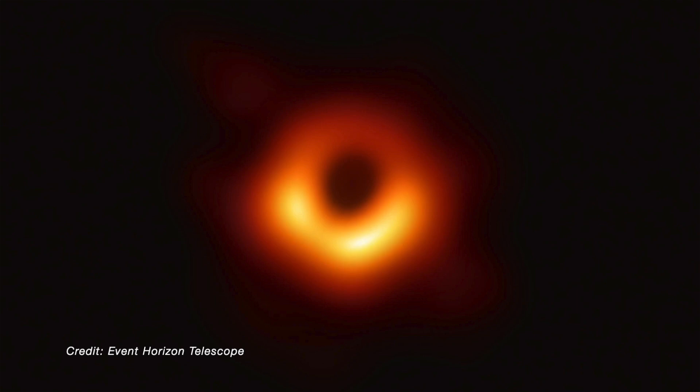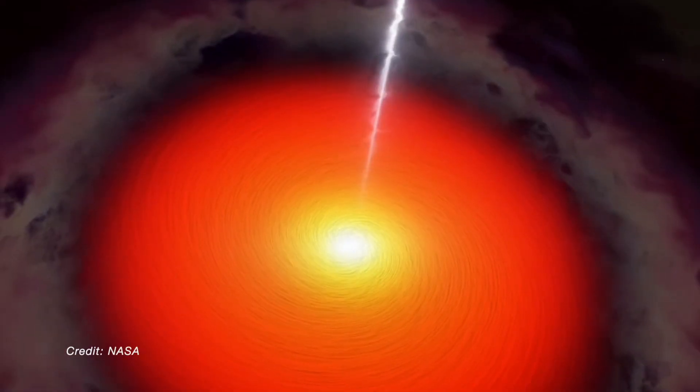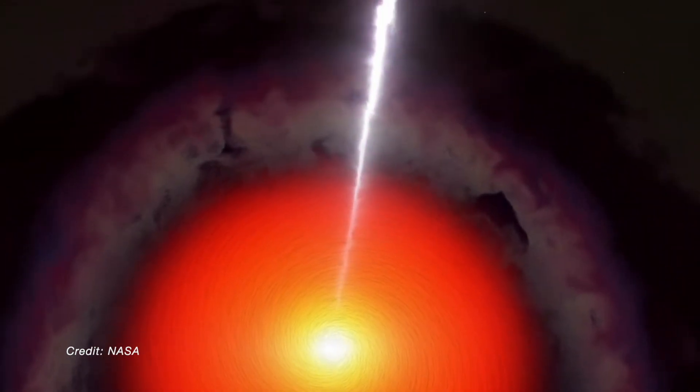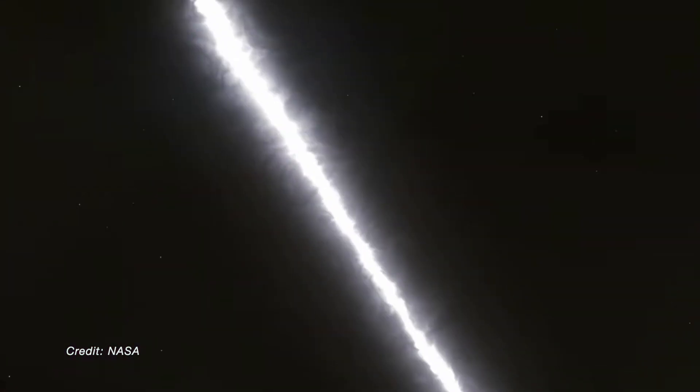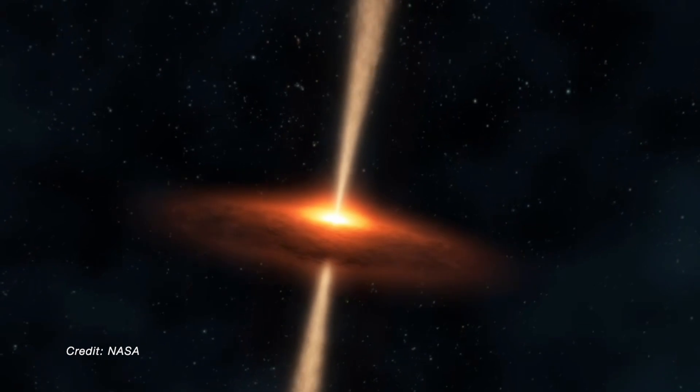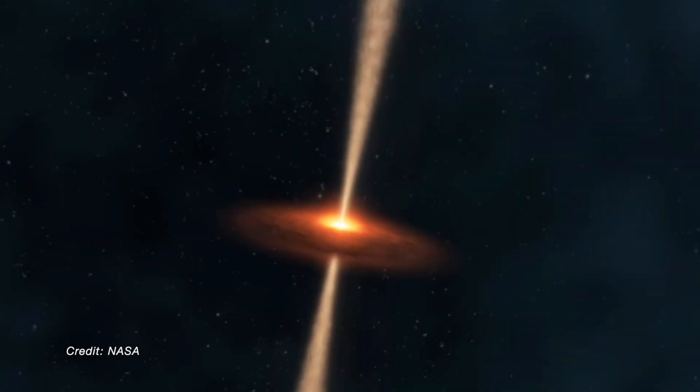The M87 black hole produces so much energy that it produces — and I quote — a million light-year long Jedi lightsaber, through structures known as relativistic jets. These relativistic jets can actually stretch up to 10 times the length of our Milky Way, which is quite literally ridiculous. The length of these jets is just incredible and it's another wonder in astrophysics.